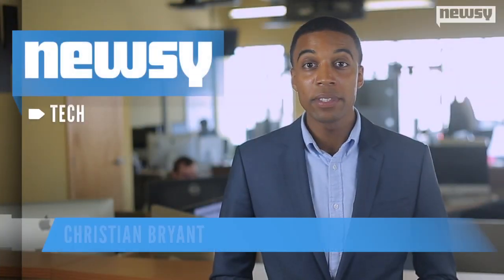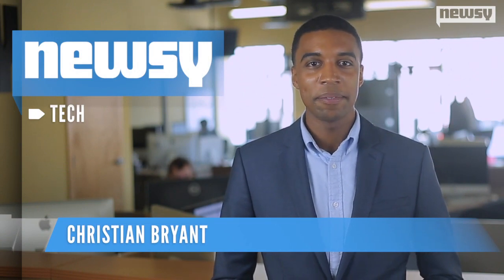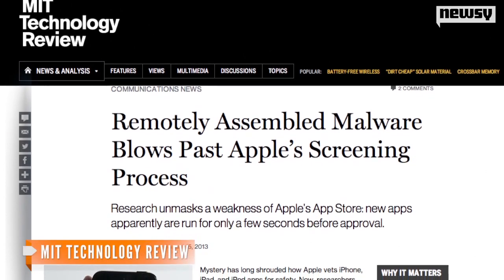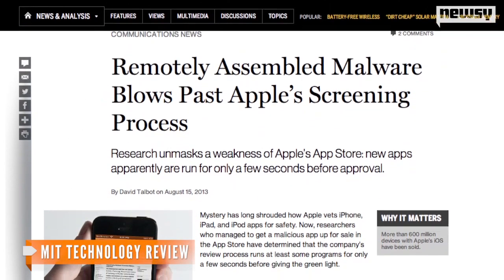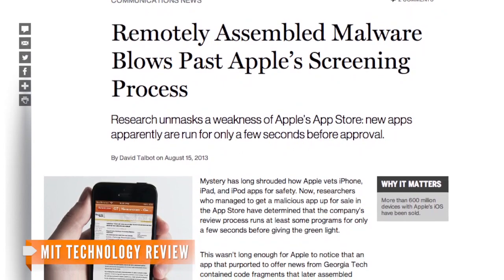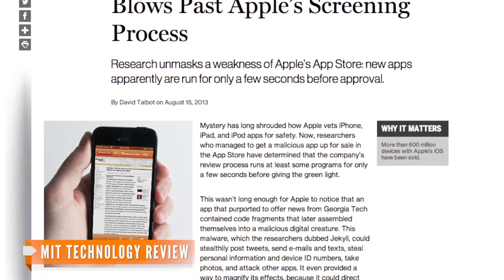Researchers have found a way past Apple's iOS app screening process thanks to tricky bits of code. A team at Georgia Tech built what looked like a harmless news app and submitted it to Apple's store for review. The app actually contained several bits of code that later assembled themselves into a functioning piece of malware, which they dubbed Jekyll.